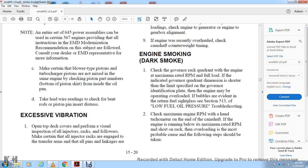Engine Smoke — Dark Smoke: Check the governor rack quadrant with the engine at maximum RPM under full load. If the governor quadrant dimension is short of the limit, simplify the engine and check for low operating or overload conditions. Check for bubbles in the return fuel sight glass — refer to section 5B low fuel oil pressure troubleshooting. Check maximum engine RPM with a hand tachometer.